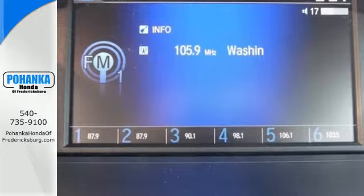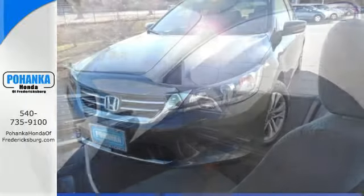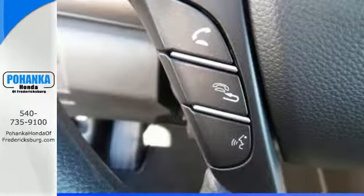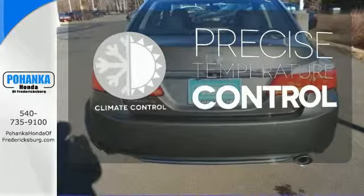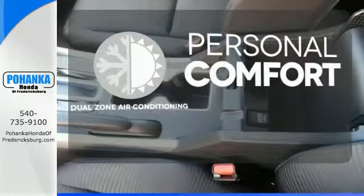It features an eco-assist system, active sound control, a rear view camera, vehicle stability assist, and an intelligent multi-information display with an 8-inch high resolution screen. Select the perfect temperature with the climate control. No one will complain about the temperature with the dual zone air conditioning.